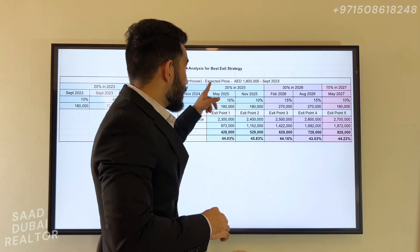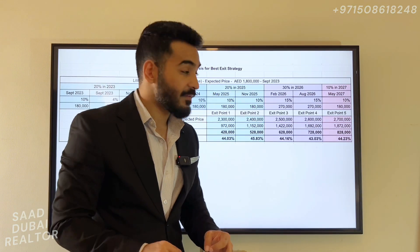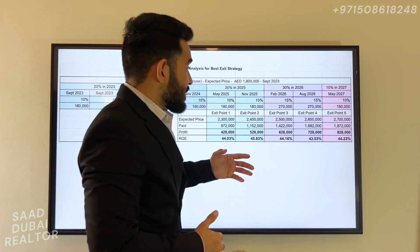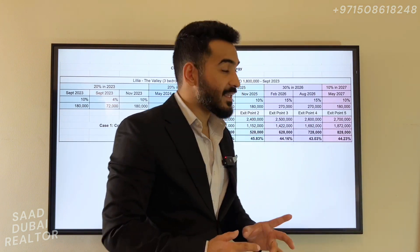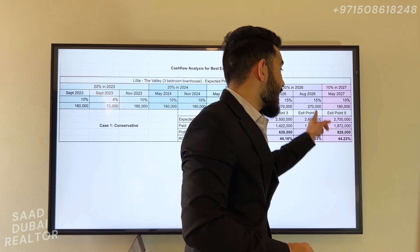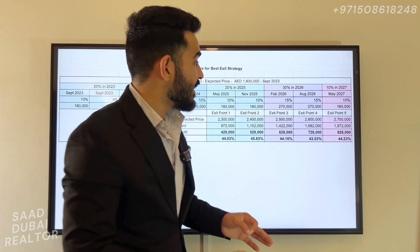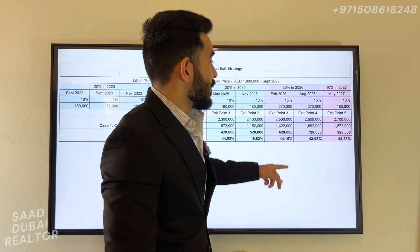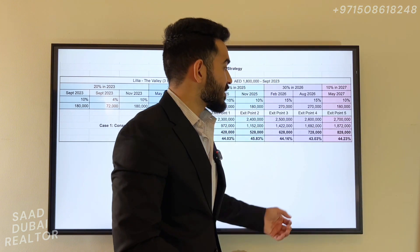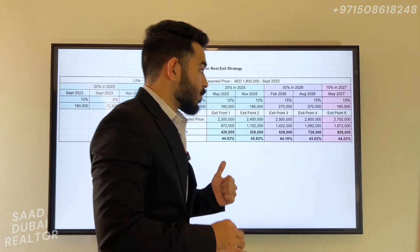In my opinion, the 50% stage in May 2025 is one of the best exit points for the Valley project. However, every investor has different goals. If you're trying to get the most profit out of your investment, the best strategy would be to sell at handover when the property is ready. At that point you've invested 1.872 million including DLD fees, with an expected selling price of 2.7 million — very conservative — giving you a profit of 828,000, which is again an ROE of 44%.